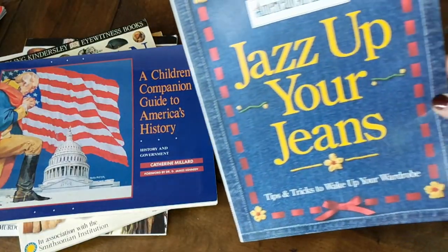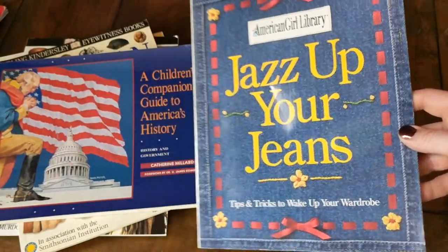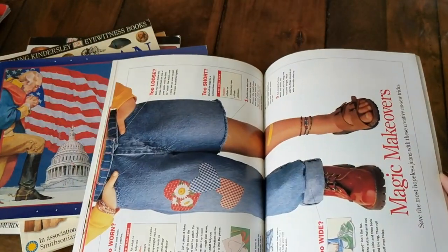The next book is not exactly about American history — it's an American Girl doll book for my daughter called Jazz Up Your Jeans. This is just something fun she can do with some crafts and things like that. So not American history, but just something fun.